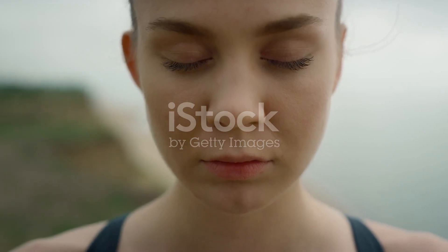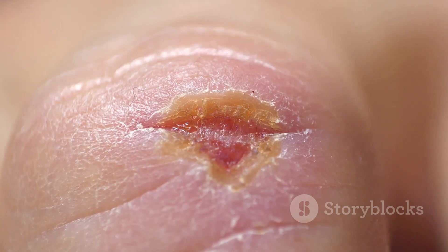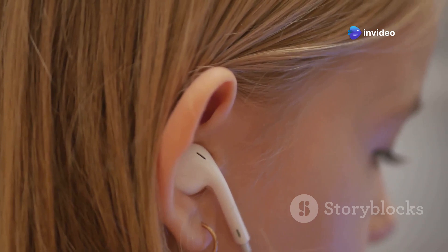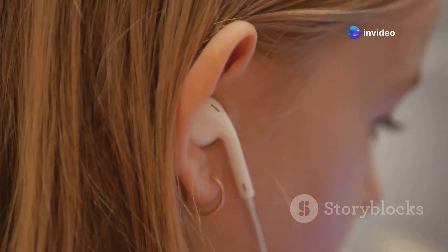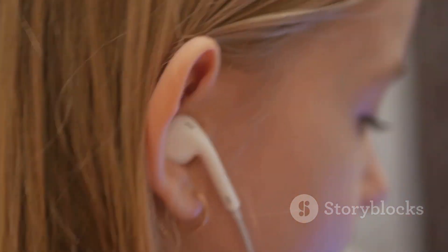First things first, if you suspect you've ruptured your eardrum, don't panic. Most ruptured eardrums heal naturally, although they might leave a little scar behind. The eardrum is a super delicate membrane and it can get ruptured by sudden pressure changes from things like a slap, diving, loud noises like fireworks, or even from sticking things like earbuds too far in.